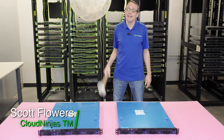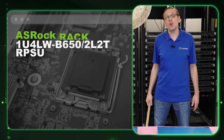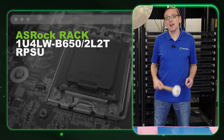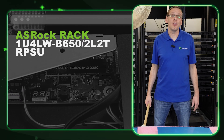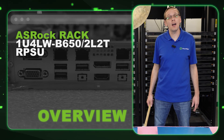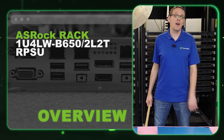Hi, I'm Scott Flowers with Cloud Ninjas. Today we're going to talk about ASRock's new AMD Ryzen AM5 socket server line. In this video, we're going to specifically talk about the 1U4LW-B650-2L2T redundant power supply.